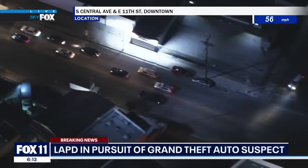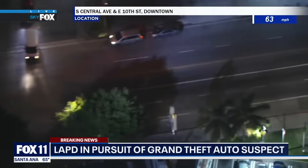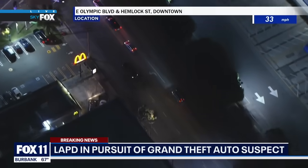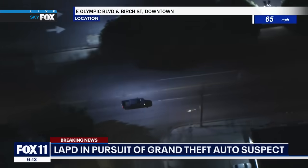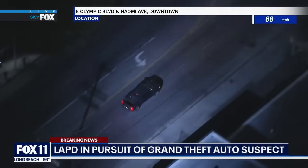What we're being told is that this is a grand theft auto suspect driving erratically, driving the wrong way many times. So if you know anybody who's coming home on this Monday night in this particular area, please let them know to stay clear of this dangerous driver. We had to break away from an interview to bring you this dangerous situation in downtown Los Angeles.